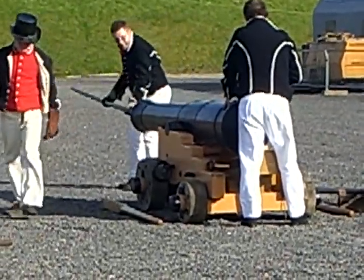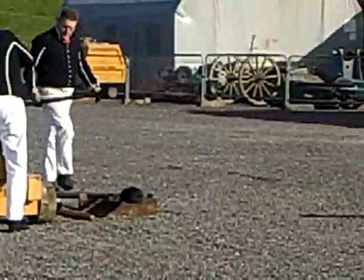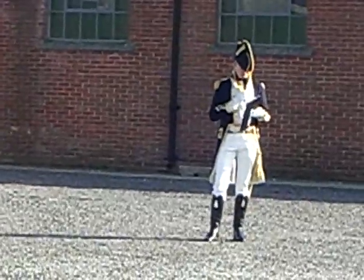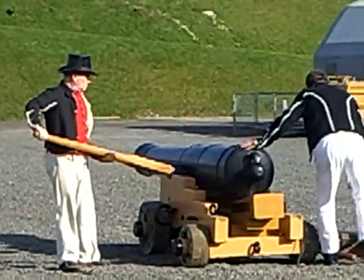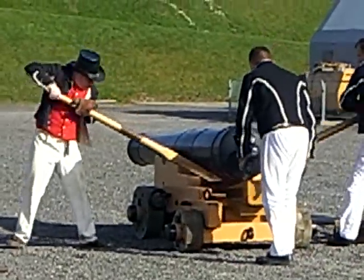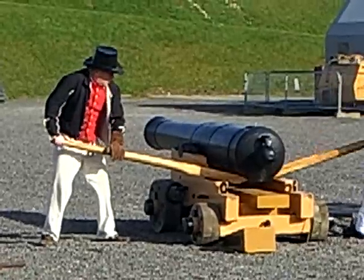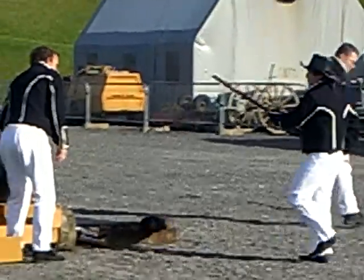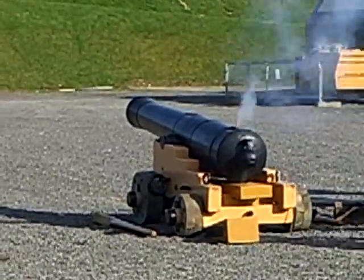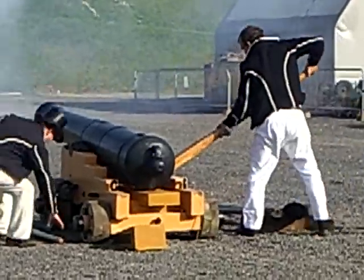The actual gun number one comes into line with the enemy ship they were firing on. The cartridge bag is being pricked again, and the next step is to coil and bring the gun back into its firing position. So the second shot goes out and the coil is replaced again.